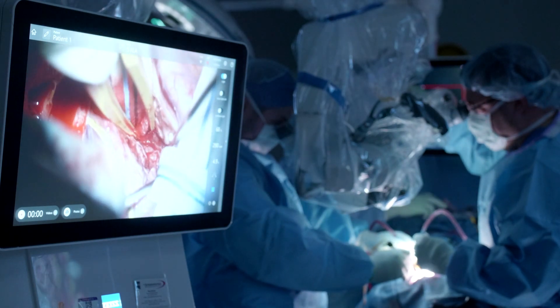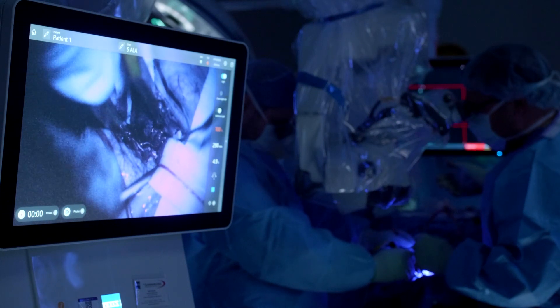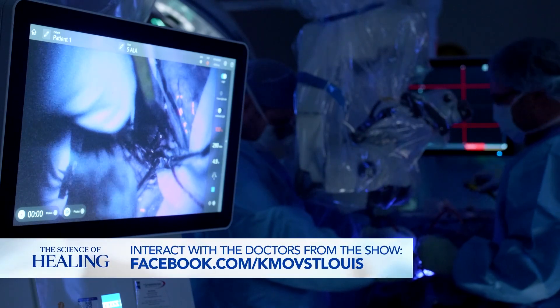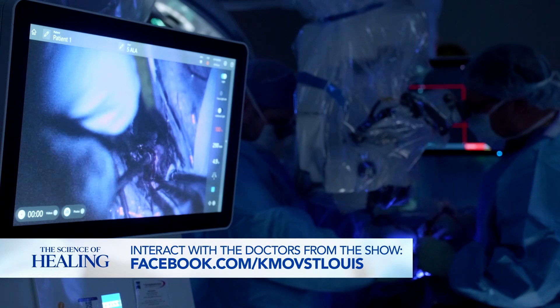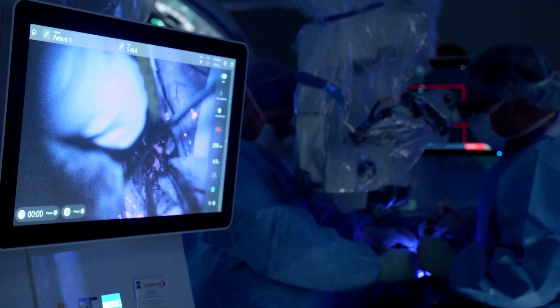What that allows us to do is, as we're operating using white light — just like we see every day — we can then turn out the lights in the room and activate a fluorescent filter on our microscope and have the tumor glow bright pink. Normally when I'm looking through my microscope into a brain, I see brain, I see blood vessels, I see bleeding — hopefully not, but if I do, I stop it. And I can very quickly tell sometimes what's normal, what's abnormal, and I decide using all my other technologies where I want to work and how I want to do it.